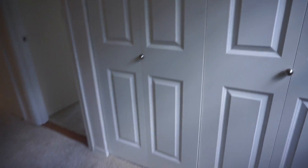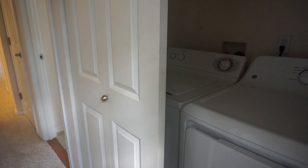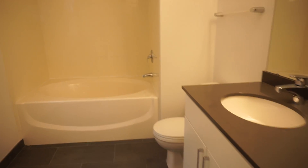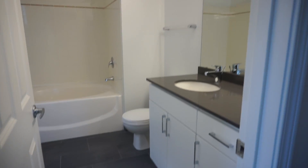Over here we have the washer dryer closet, and you have built-in shelves here as well. And then the freshly renovated bathroom too — shower and bath, with a nice quartz countertop vanity.